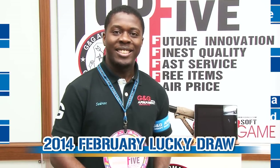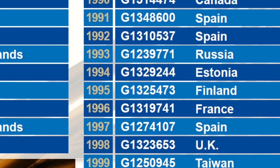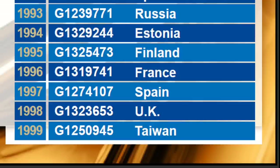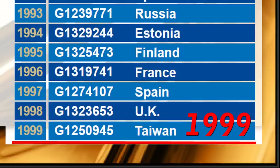Now let's go ahead and see who is the winner of today. From January 17th to February 17th, we have had 1,999 registers. Today is the moment to see who will be the luckiest one.